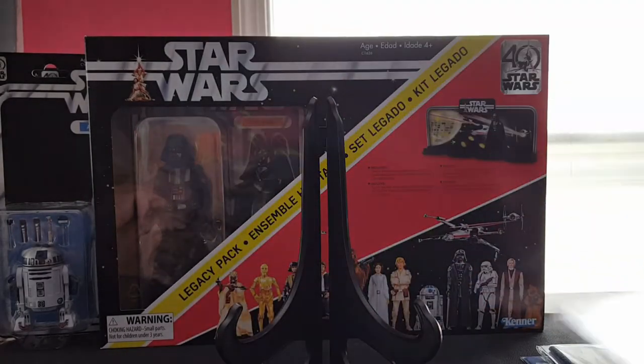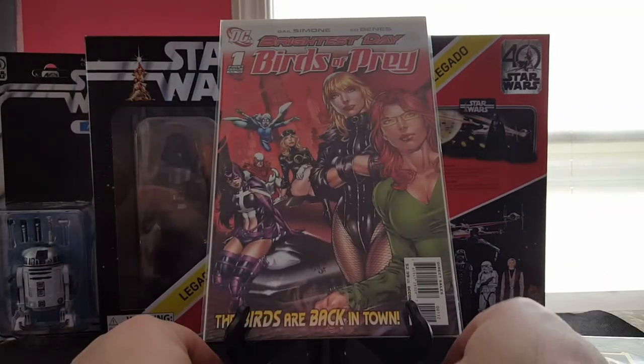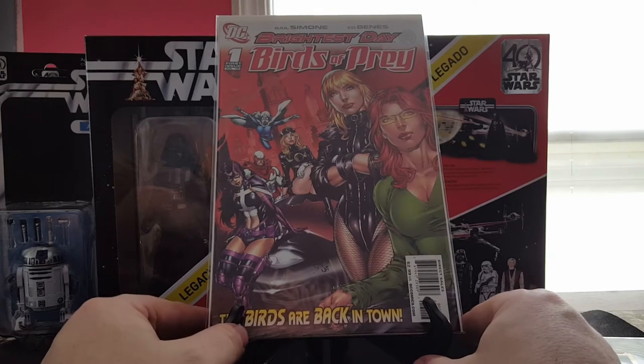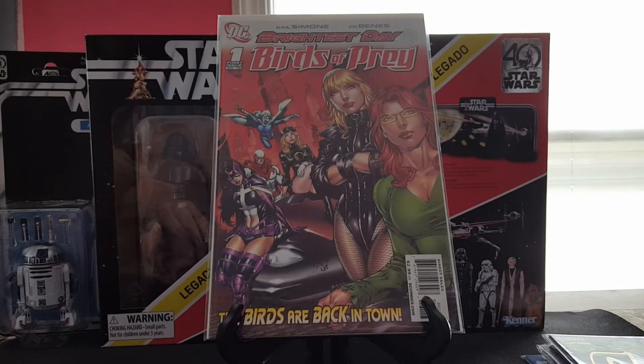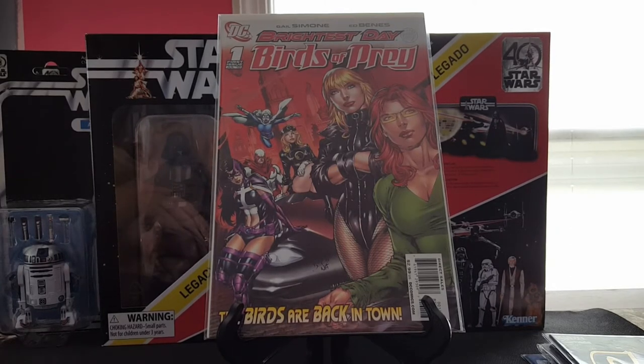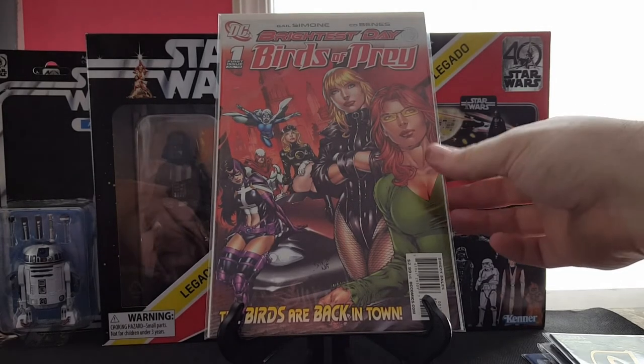Another for the fiancé's collection — she loves Birds of Prey, so I found Brightest Day Birds of Prey number one. I think this is the second print — first appearance of White Canary, which is cool. She's on the CW show, even though it's a completely different character on the show, but still pretty neat.